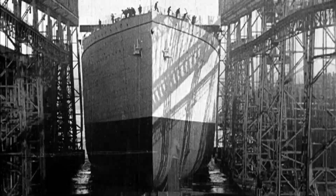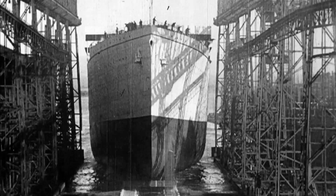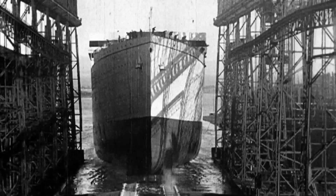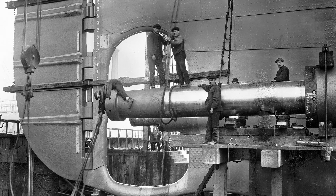Olympic, seen here, was launched in October 1910, and on May 31, 1911, her sister ship Titanic was launched from Slipway No. 3.